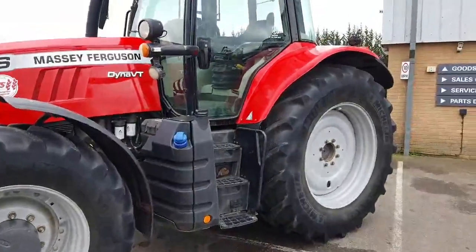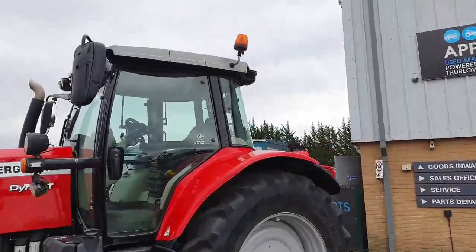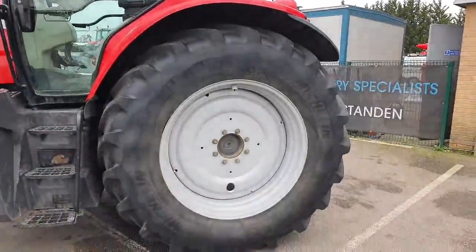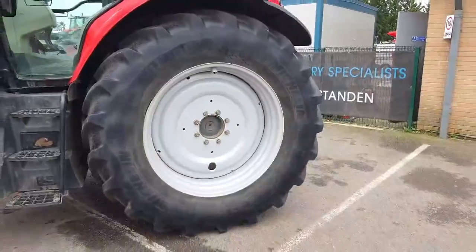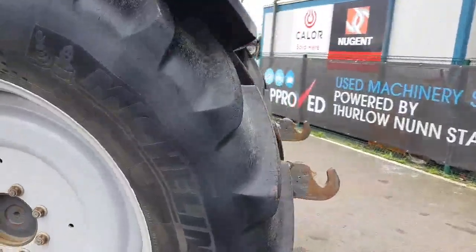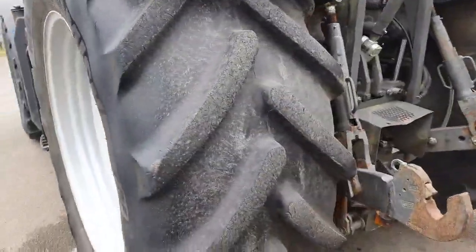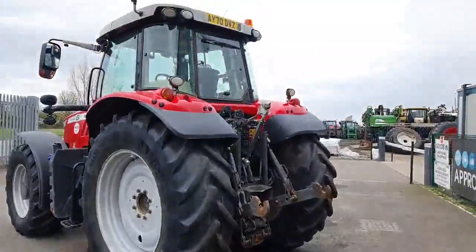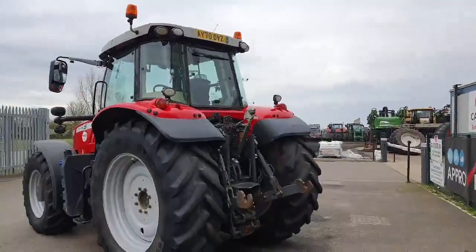It runs diesel and AdBlue, cab glass all around is immaculate, and it has twin halogen beacons. Rear tires are Michelin 650 65 R42s at about 60% tread on fixed rims.